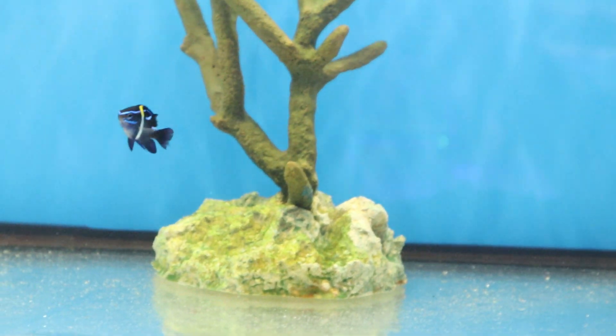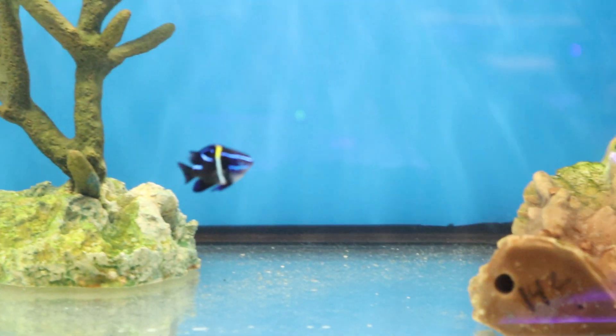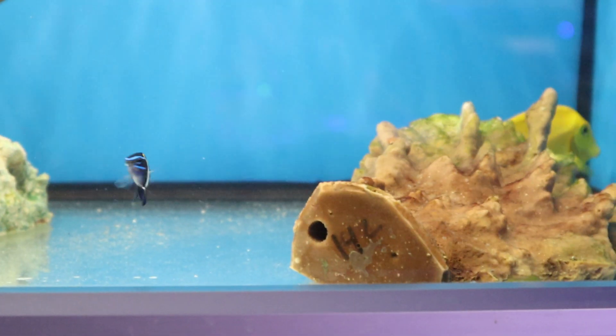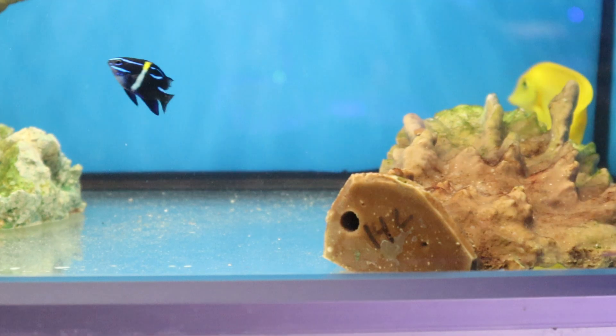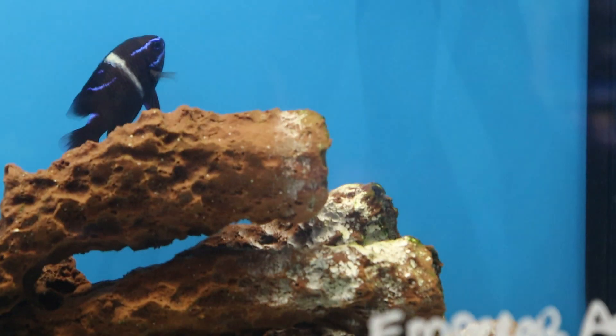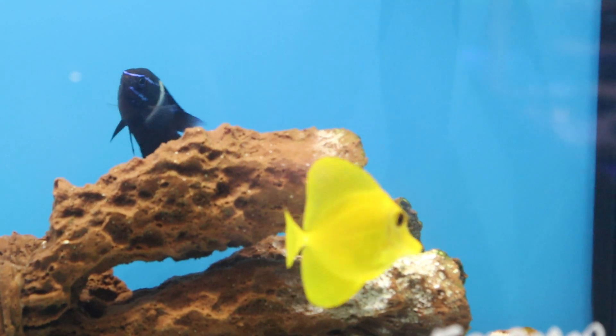Ours looked just like this when we got it, but after a couple of years it was four or five inches and so aggressive we had to take it out of the tank and bring it to a local fish store. Once they reach that size, they're so aggressive there are few tanks they'll do well in. You can see this one is only about an inch long and it's already lost all of its yellow, and the blue is much less vibrant.